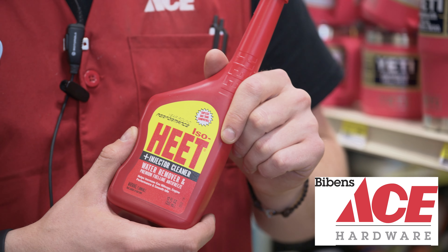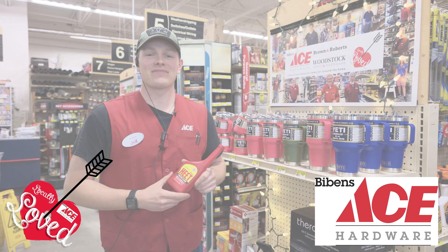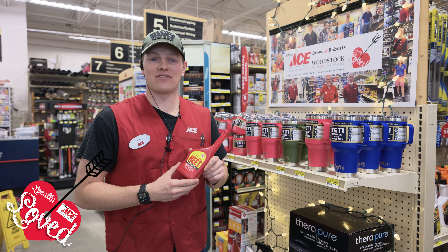Check out this locally loved item at Bibbins Ace. Hi, I'm Tanner from Bibbins Ace Hardware on North Avenue in Burlington.